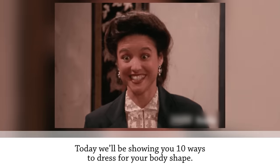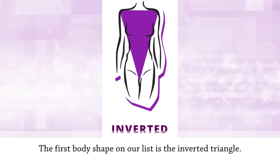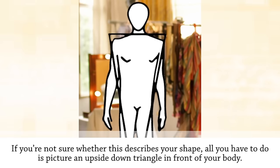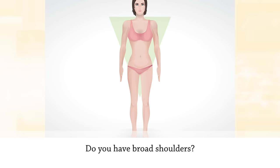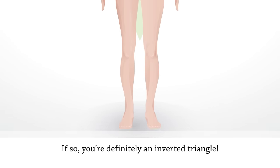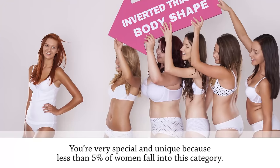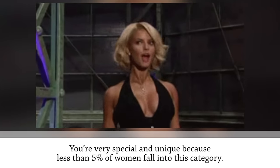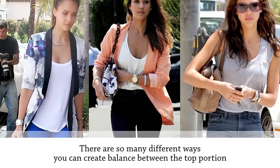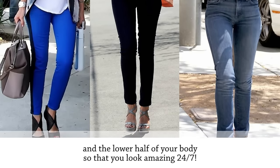Today we'll be showing you 10 ways to dress for your body shape. The first body shape on our list is the inverted triangle. Picture an upside-down triangle in front of your body — do you have broad shoulders, a tiny waist, and a body that gets narrow and slim towards your legs? If so, you're definitely an inverted triangle, and less than five percent of women fall into this category.